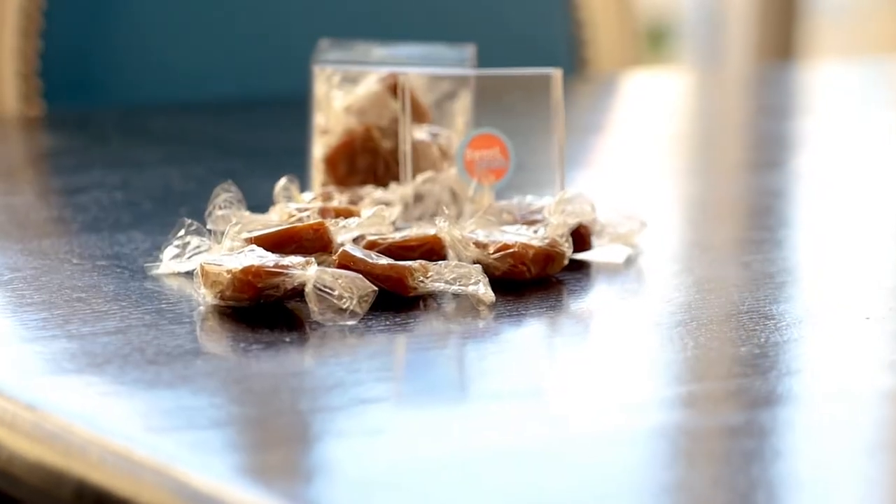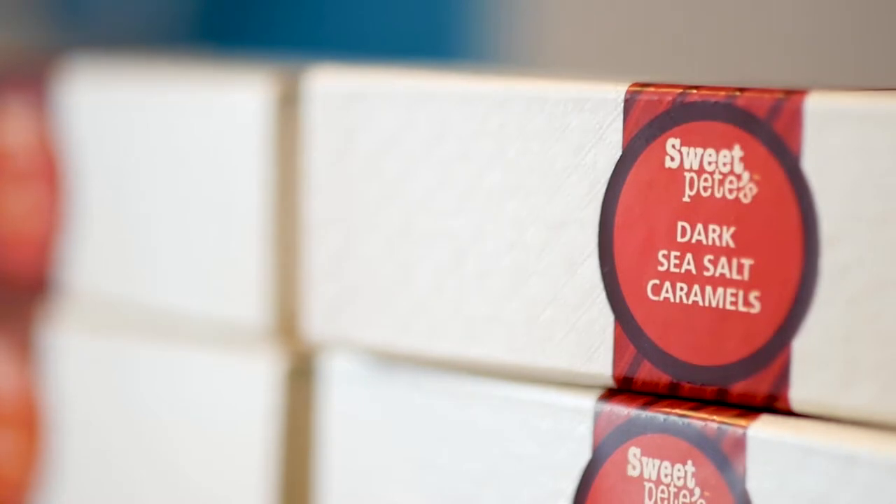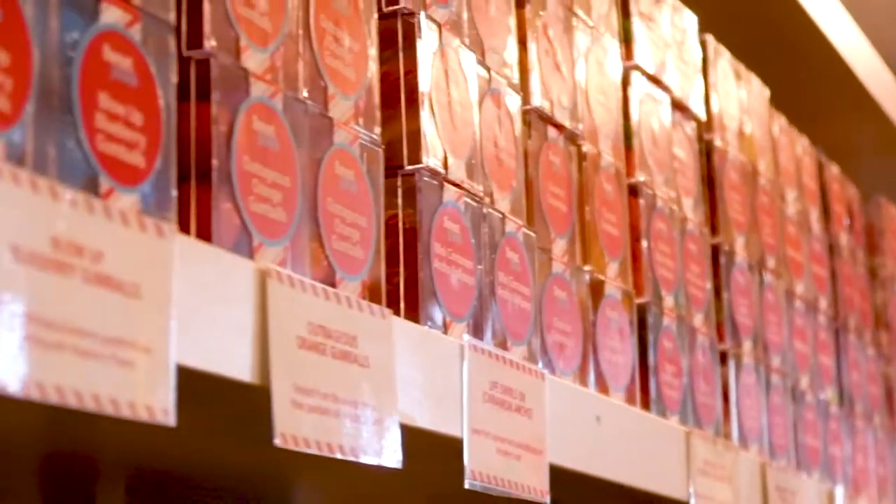Hi, I'm Pete from Sweet Pete's Candy. My favorite piece, probably of all time, is the sea salt caramel. I always love a good caramel. It's probably our most popular product.